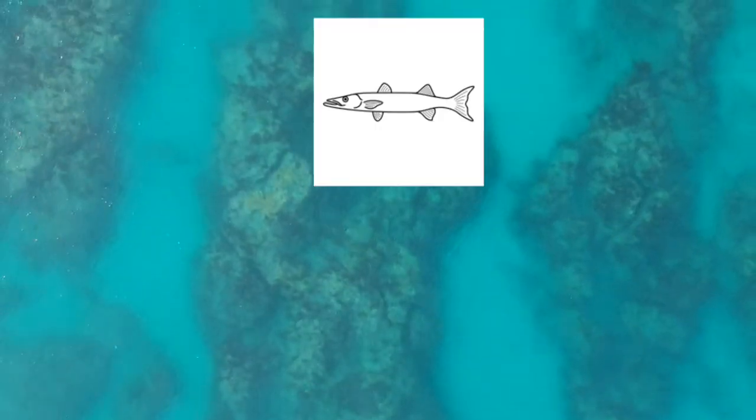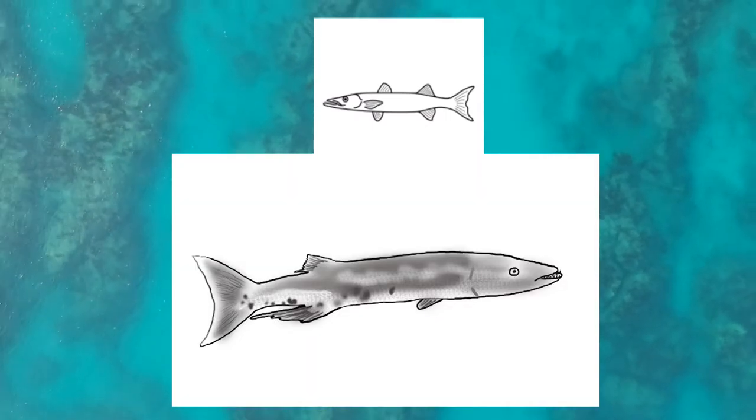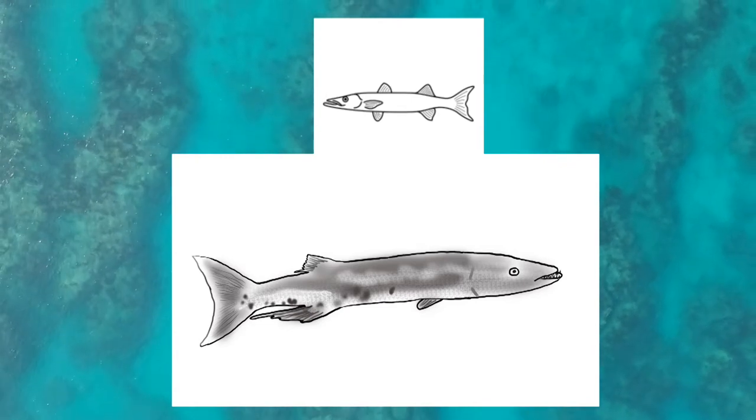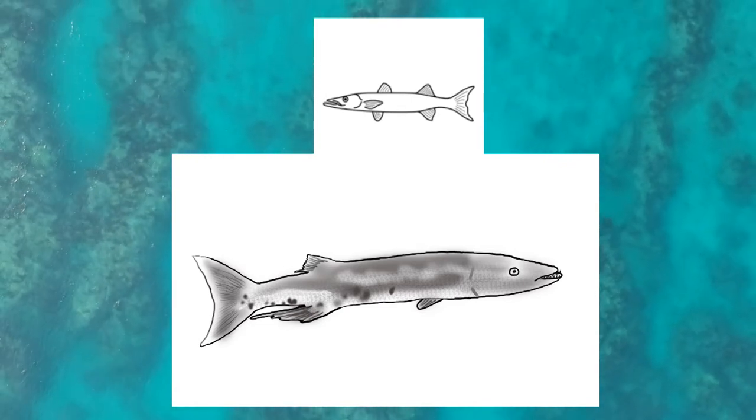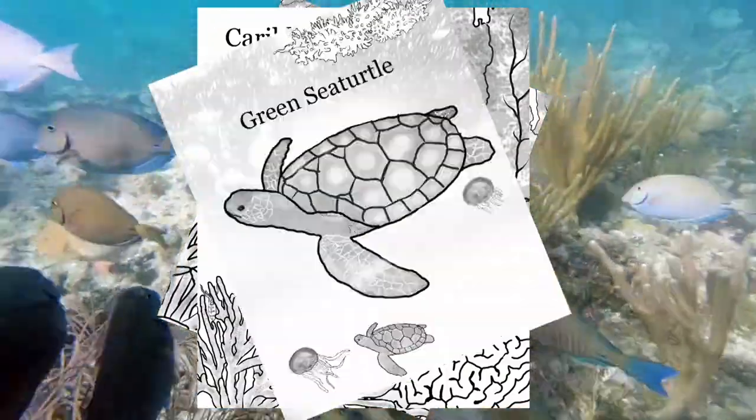A lot of normal coloring books have basic and silly pictures, but this one has realistic detailed images so anyone young or old can enjoy coloring in it. Featuring 20 different animals, you'll have hours of enjoyment and relaxation from this coloring book.